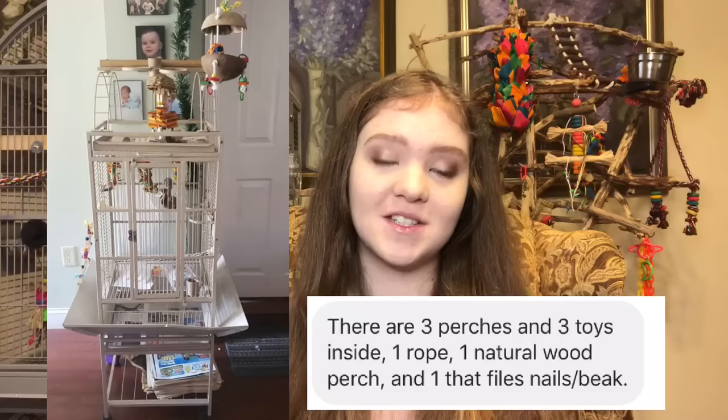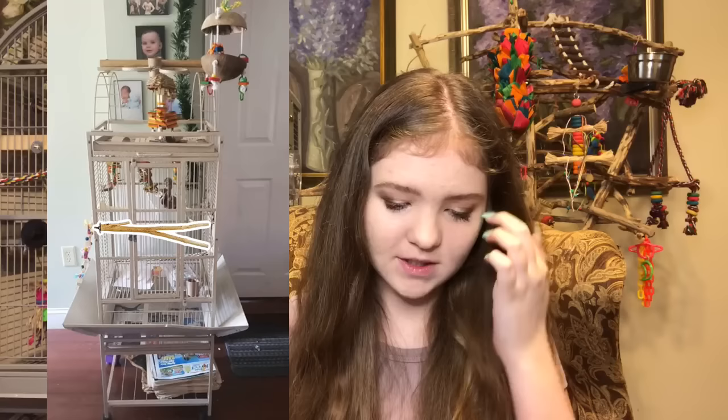The first one says it's going to house a red factor Sun conure — absolutely gorgeous bird. I really love the toys on top of this cage, especially the one in the middle. I've had that toy and my birds love it. You said there are three perches in this cage: one rope, one natural wood, and one that files their nails and beak. I'd recommend adding one more natural perch because I see room for more perches in this cage. Natural wood perches are really good for your bird's feet because they have a lot of variation in texture and size.